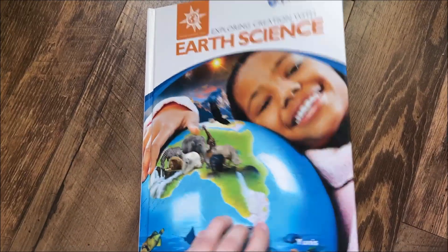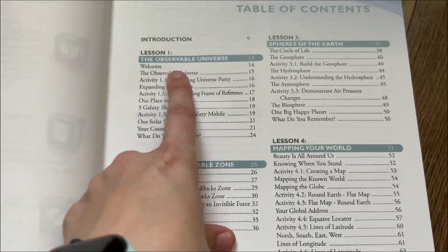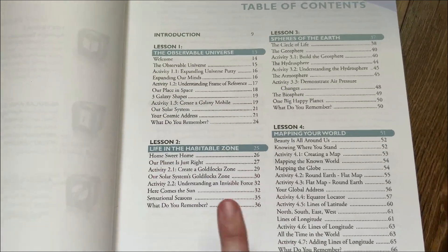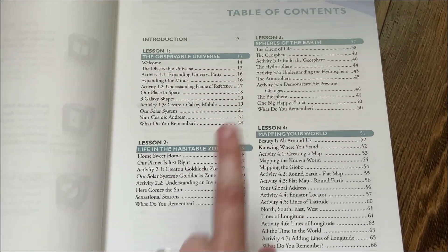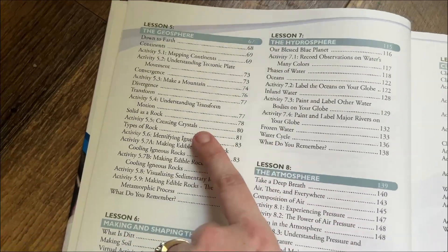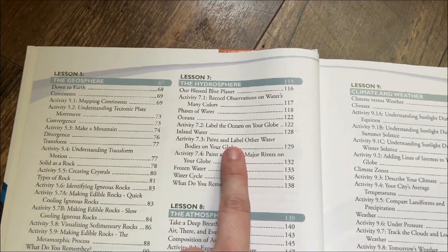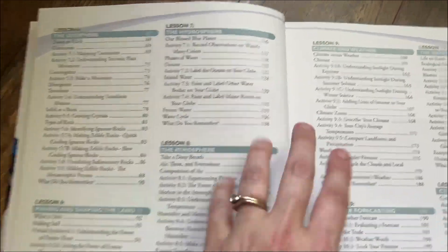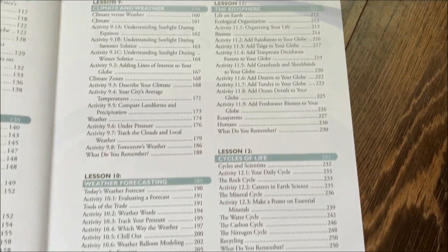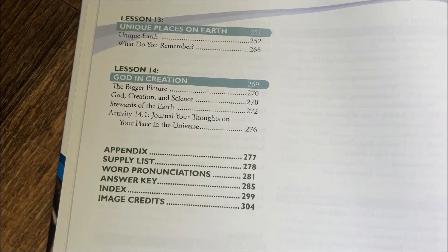Inside the Earth Science book, you'll notice there are 14 lessons. We start out talking about the observable universe and space, then life in the habitable zones, the spheres of the Earth, mapping your world, the geosphere, making and shaping the land, the hydrosphere, the atmosphere, climate and weather, weather forecasting, the biosphere, the cycles of life, the unique places on Earth, and God in creation.